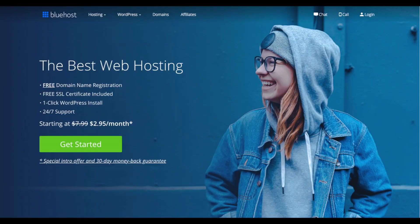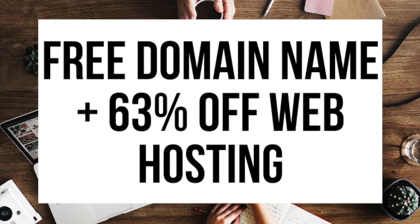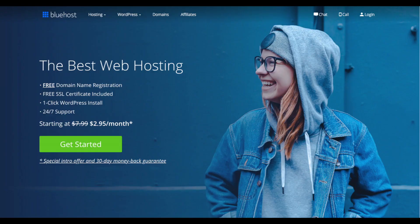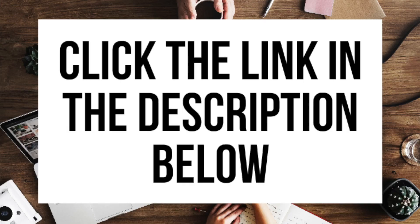By following this Bluehost domain and hosting tutorial, not only will you be signed up with Bluehost in just a few minutes, but you'll receive a free domain name plus up to 63% off your Bluehost hosting purchase. Make sure you subscribe to our channel as we are always posting new hosting tutorial videos. The first thing you want to do is head on over to Bluehost via the link that I provide in the description.